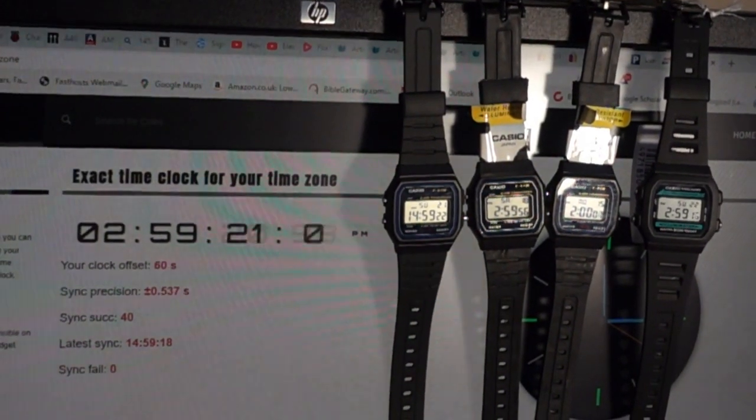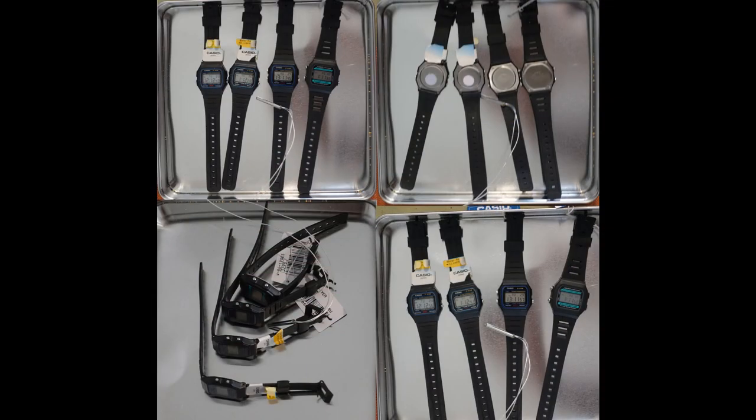So I took the four watches and placed them in a temperature-controlled incubator at 20.1 degrees centigrade for four weeks. For the first week they were face up, for the second face down, then right edge down, and finally another week face up. The extra face-up week was for control purposes to make sure there was nothing else affecting the rating over time — and there wasn't.